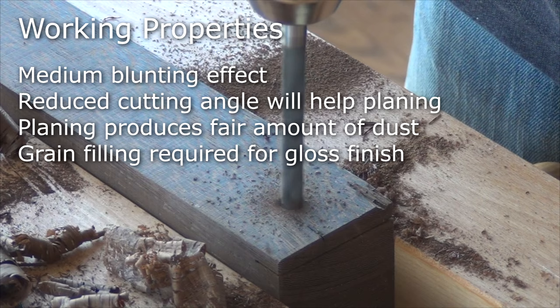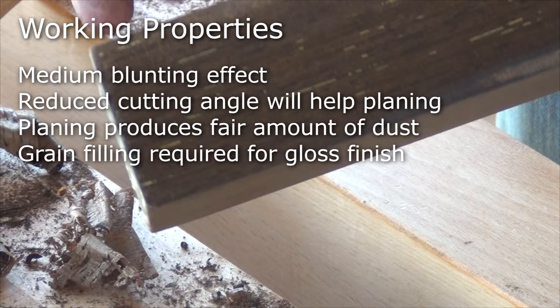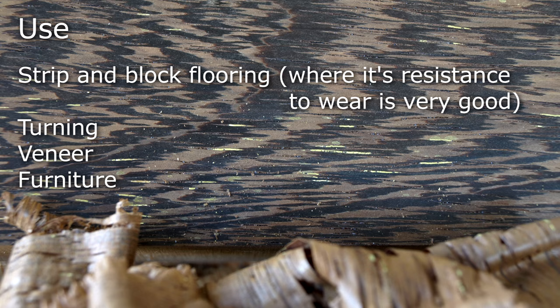A finish will really bring out the lovely chocolate brown colouring. Commercially, Panga Panga is used a lot for flooring, where it proves very durable. I've yet to make anything from Panga Panga, but my feeling is it would be excellent for turning and for fine detail.